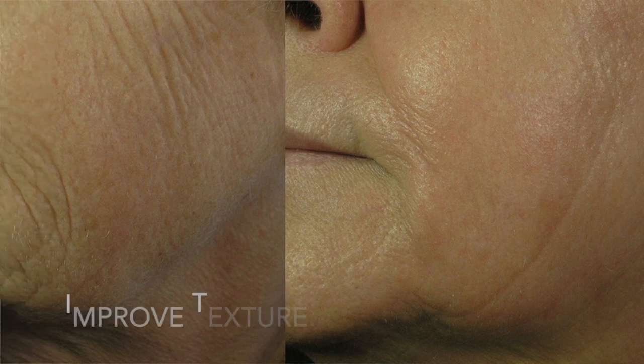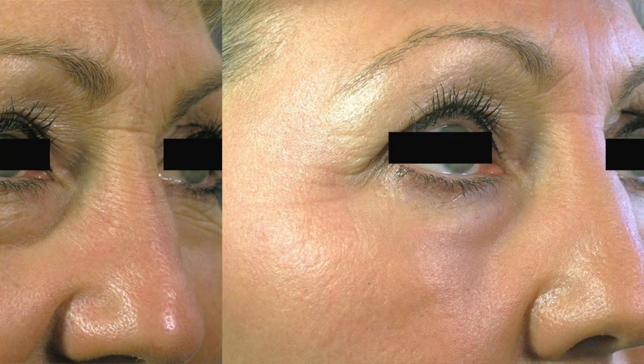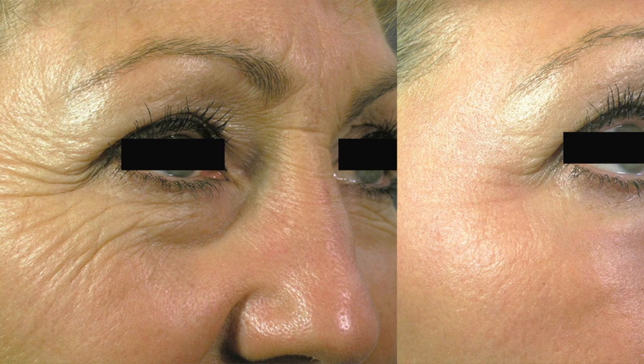The second part is going to be fractionated light, and that is going to work on the texture of your skin, helping to reduce fine lines and wrinkles, acne scarring, anything like that. Please give us a call and see if this is a treatment that's going to work for you. Thank you so much, and we'll see you soon.